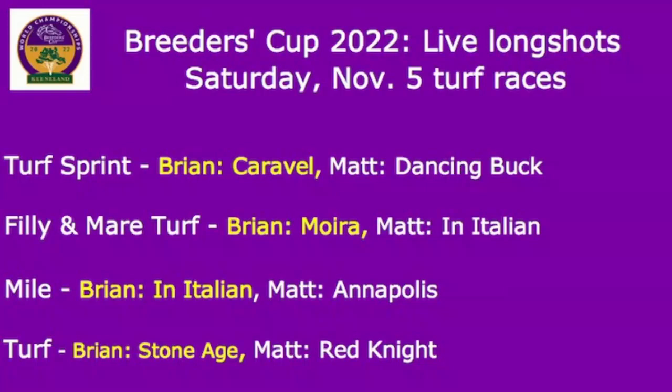Next is the Fillies and Mares Turf. Yes, I'm going to pick a filly and mare in here as well, Matt. But you go ahead and tell me who's your top Fillies and Mares long shot. My top long shot — and I'm not sure how big a long shot this one is going to be; it depends on which Europeans show up — but I am picking In Italian for Chad Brown, a speed horse with two grade one wins recently, including the First Lady at Keeneland and the Diana at Saratoga. Eight starts in her career, five wins, two seconds, one third — all top-three finishes. And as I said before, speed is dangerous.